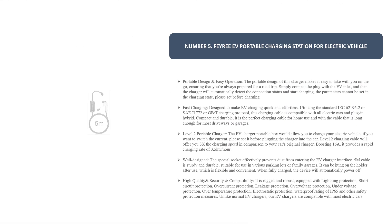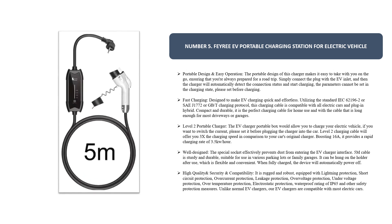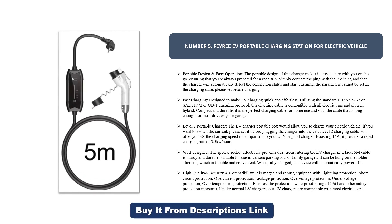Number five: the Ferry EV Portable Charging Station for electric vehicles. Its portable design makes it easy to take on the go, ensuring you're always prepared for a road trip. Simply connect the plug with the EV inlet and the charger will automatically detect the connection status and start charging.